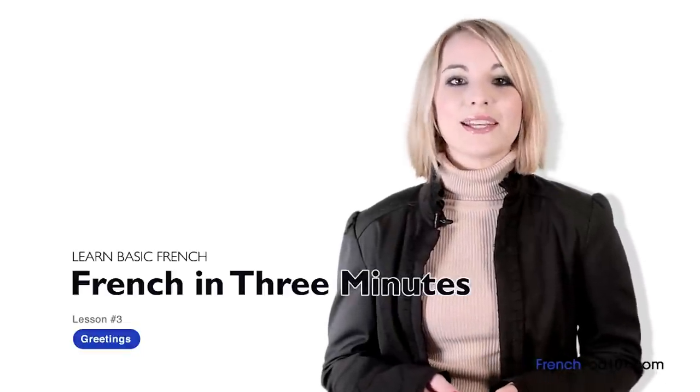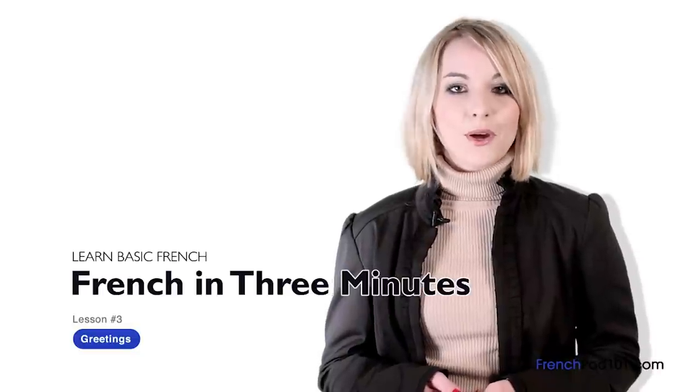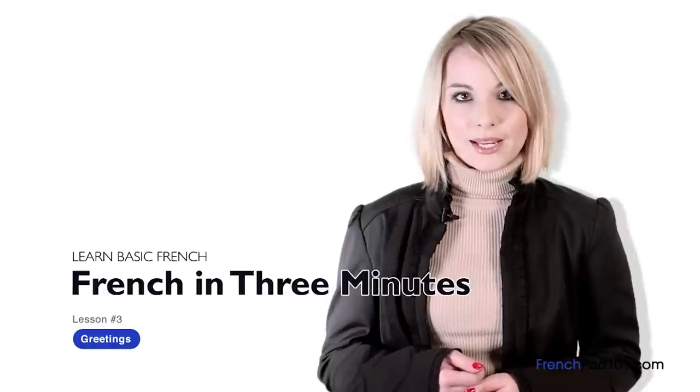Salut! Je m'appelle Ingrid. Hi everybody, I'm Ingrid. Welcome to FrenchPod101.com — Le français en 3 minutes — the fastest, easiest and most fun way to learn French. In the last lesson, we learned how to be grateful to people by saying « merci ». In this lesson, we'll learn some of the most common greetings used in France. Vous êtes prêts? Are you ready? Alors, c'est parti! Let's start!